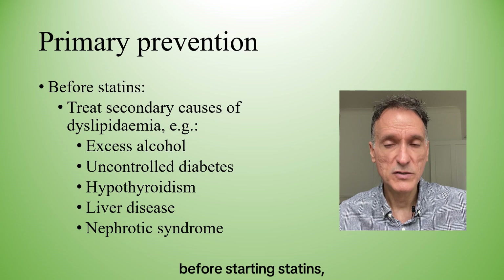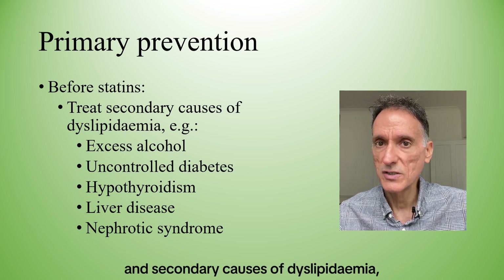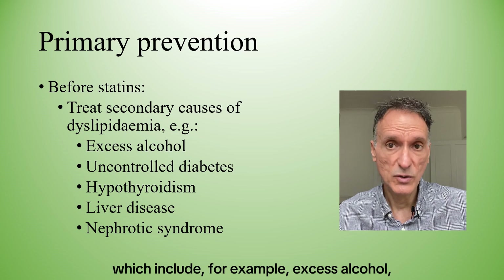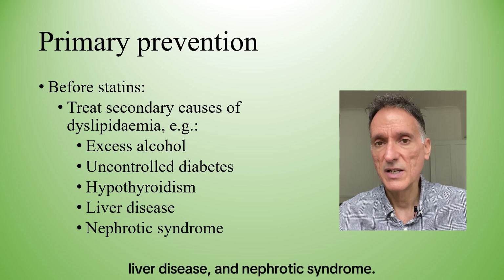Equally, before starting statins, we will treat comorbidities and secondary causes of dyslipidaemia, which include, for example, excess alcohol, uncontrolled diabetes, hypothyroidism, liver disease, and nephrotic syndrome.